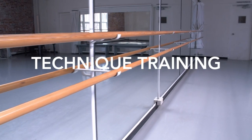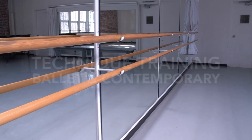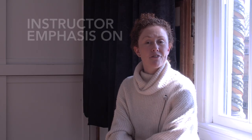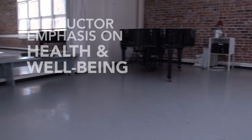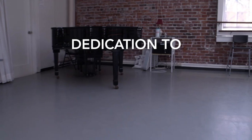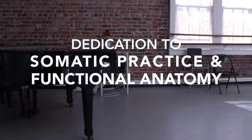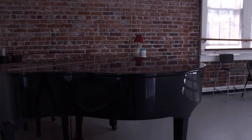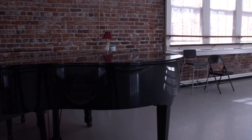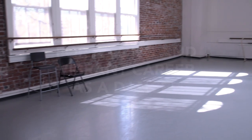Our technique training here draws on both the ballet vocabulary and on a range of contemporary techniques. The focus for all our technique teachers is your health and well-being. We put an emphasis on somatic practice, functional anatomy, and really try to ensure that you have the skills you need to train in a way that's best for your body, so that you can have a long and vibrant career as a dancer without injury.